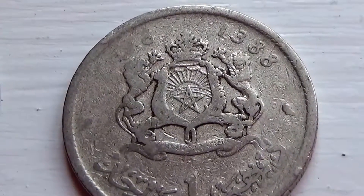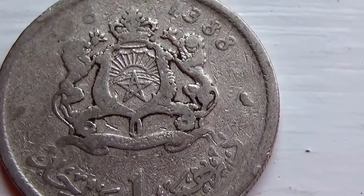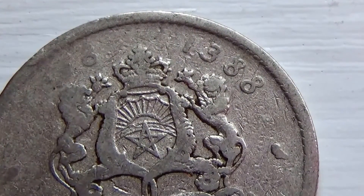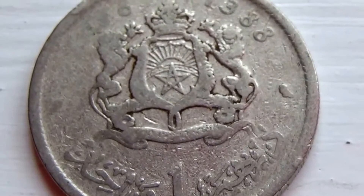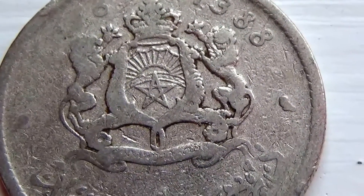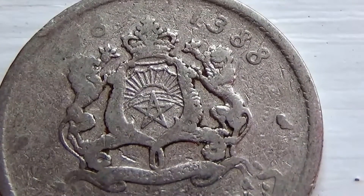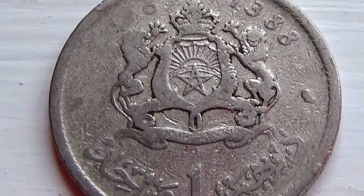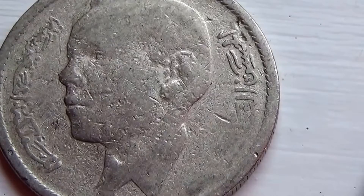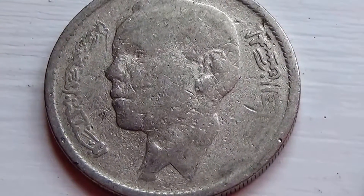This doesn't really say 1388, does it? Can that really be possible? Is that the year or is that something about it? If any of you know, please leave it in a comment — that would be really surprising to see a 1388 coin. That must be something about it — I can't believe it'd be a 1388 coin. Wow, that would really be something if it was, wouldn't it?